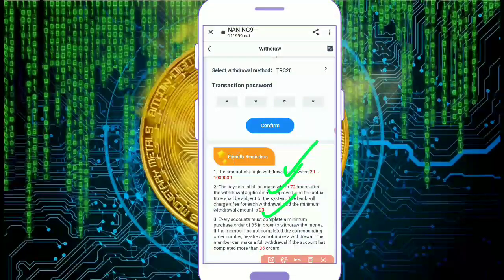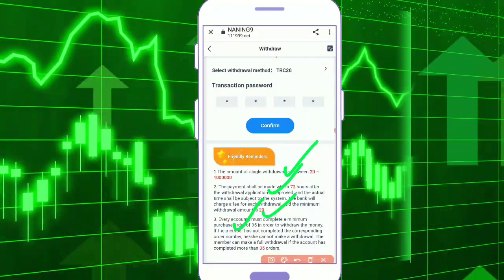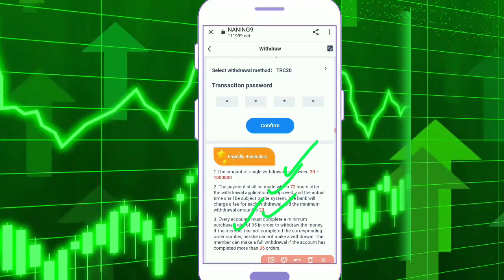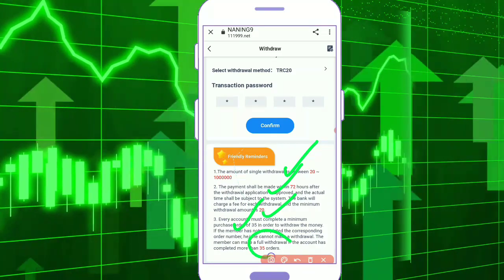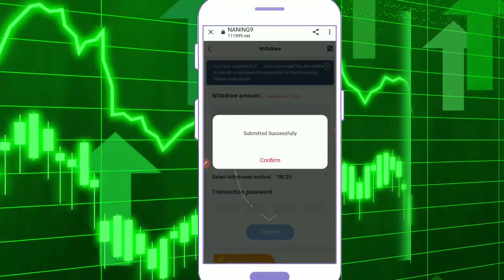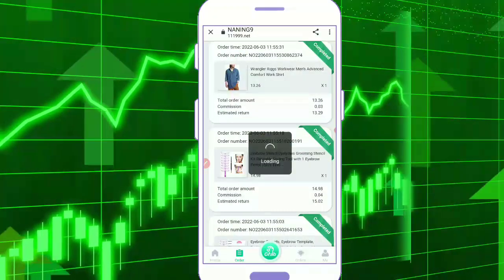Every account must complete a minimum of 35 purchase orders to withdraw money. If the member has not completed the corresponding order number, they cannot make a withdrawal. The member can make a full withdrawal if your account has completed more than 35 orders. I have completed my orders and now I confirm — submitted successfully guys.